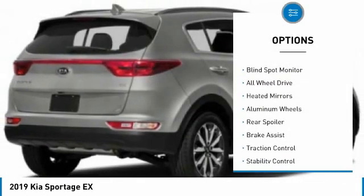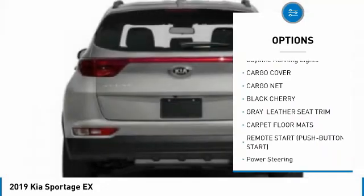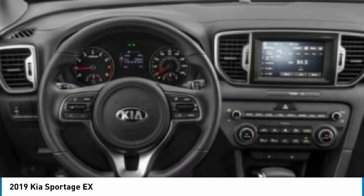Tire pressure monitor, blind spot monitor, all-wheel drive, heated mirrors, aluminum wheels, rear spoiler, brake assist, traction control, stability control, daytime running lights. Come see the car for yourself. Let's go.